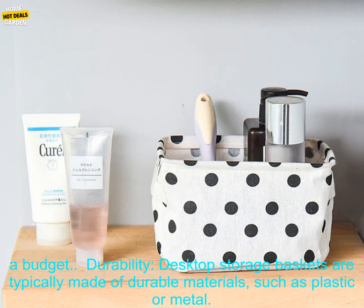Affordability: Desktop Storage Baskets are typically very affordable, making them a great option for people on a budget.